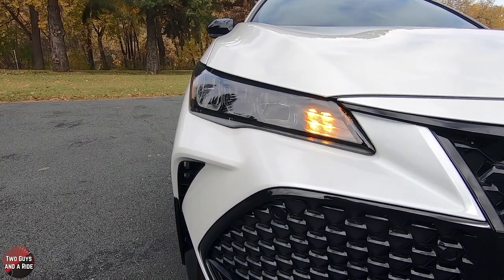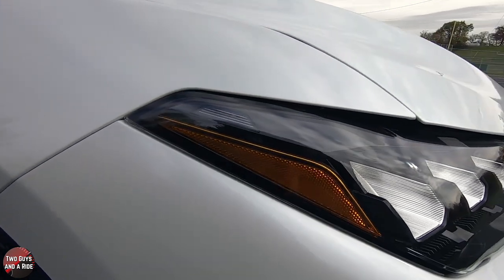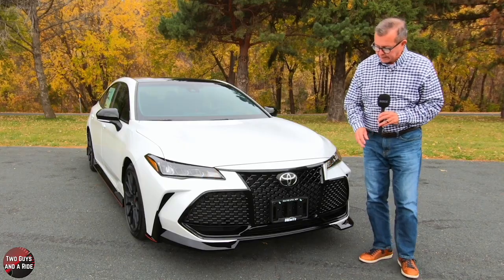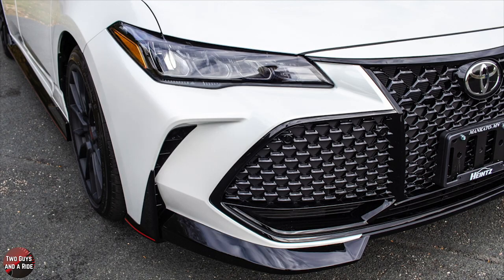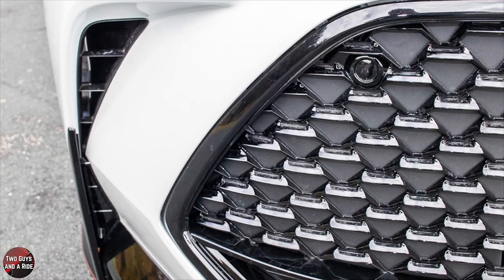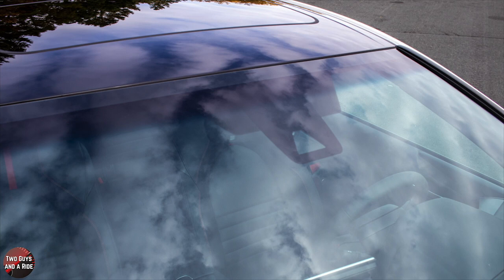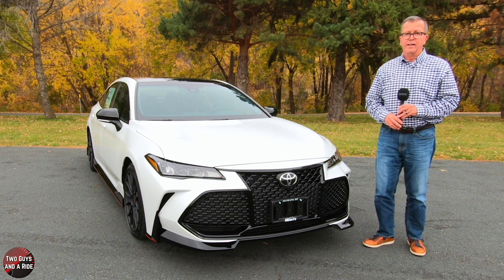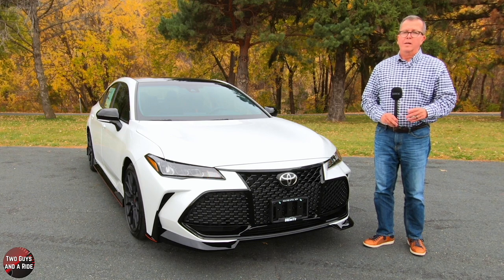Out front, these are the LED reflector headlights with smoked chrome bezels, and they do have the auto on and off feature. It also has LED daytime running lights — they just look menacing. You also have the front gloss black grille with the mesh sport insert. It also has aerodynamic front tangential venting, which vents the air around the front wheels, and it has the TRD gloss black front splitters. Up top, there is an acoustic noise-reducing windshield and high solar energy absorbing glass, plus washer-linked variable intermittent windshield wipers.